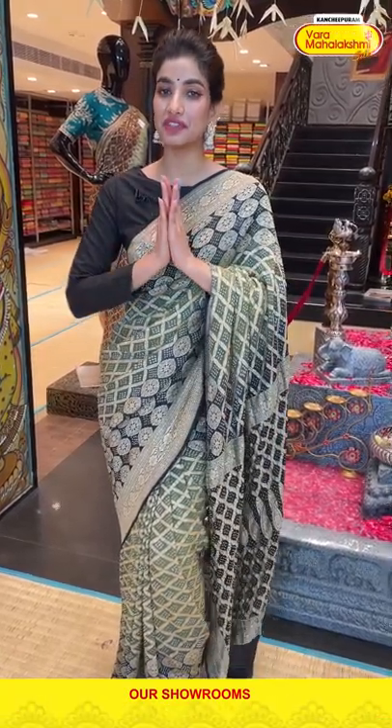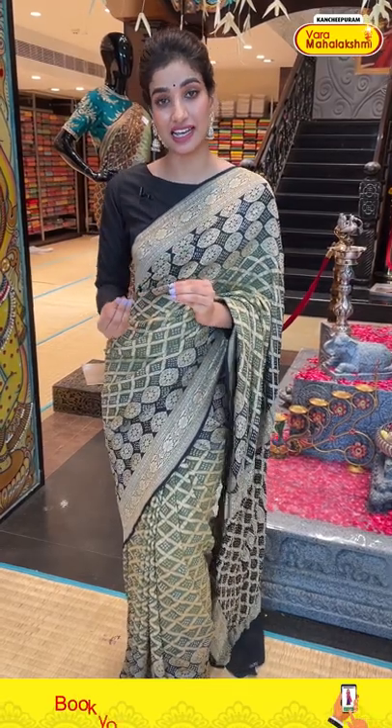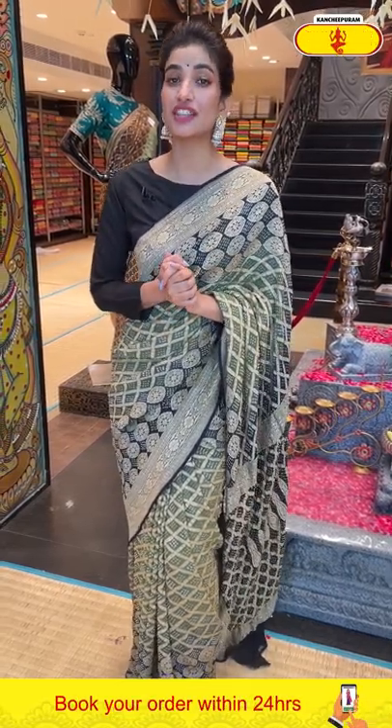My name is Shashi Mehendra and welcome to Varma Lakshmi Cells. Today I'm going to be showcasing our bandage saree, which is a very beautiful saree with amazing body design along with a beautiful border.